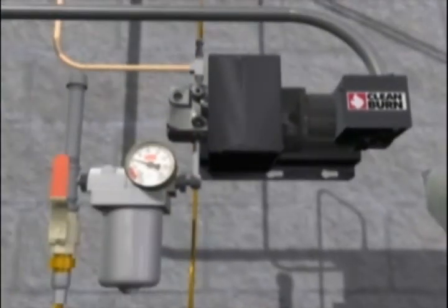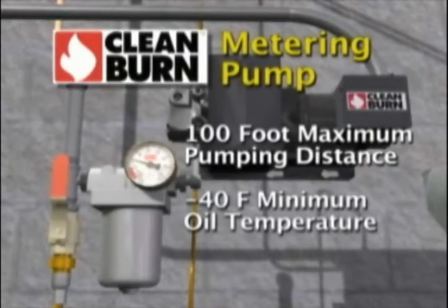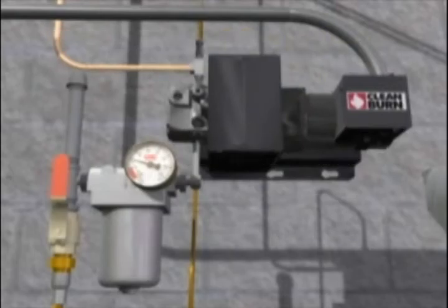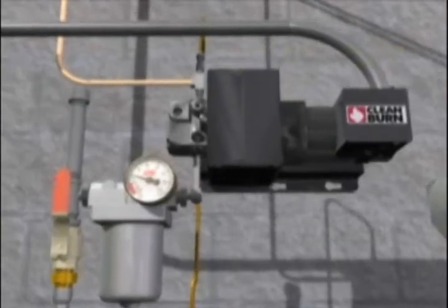CleanBurn's reliable metering pump, shown in this video, allows the furnace to be installed up to 100 feet from a storage tank. It also permits the use of an outside storage tank where, in colder temperatures, many competitive pumps cannot function. In addition, CleanBurn offers an adjustable pumping system that can handle oil line runs up to 300 feet in length. No competing waste oil furnace can provide such flexibility and convenience.